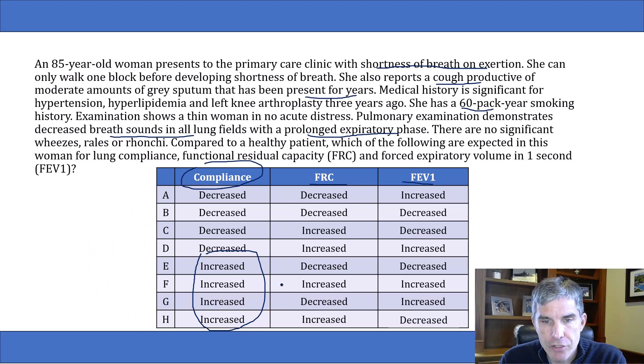Going back to our question: compliance is increased, so it must be one of those answers. FRC is increased, narrowing it further. FEV1 is decreased, which leaves us with answer H — and that is the correct answer.